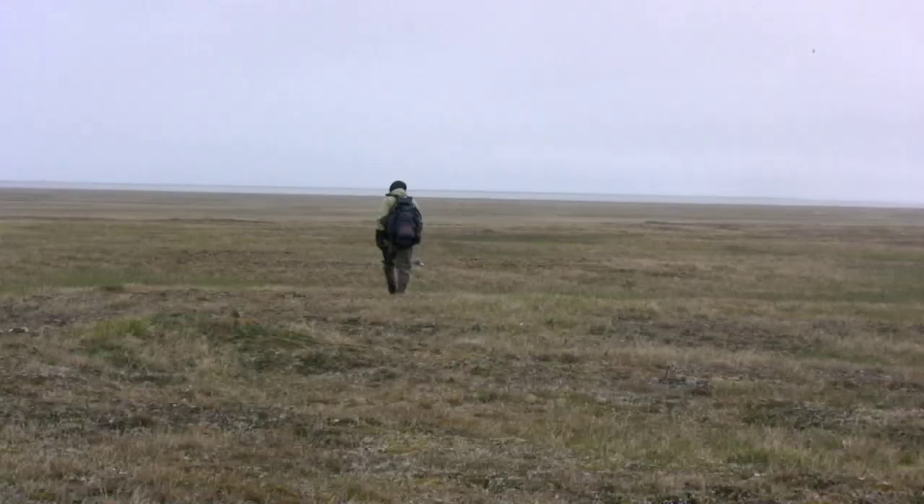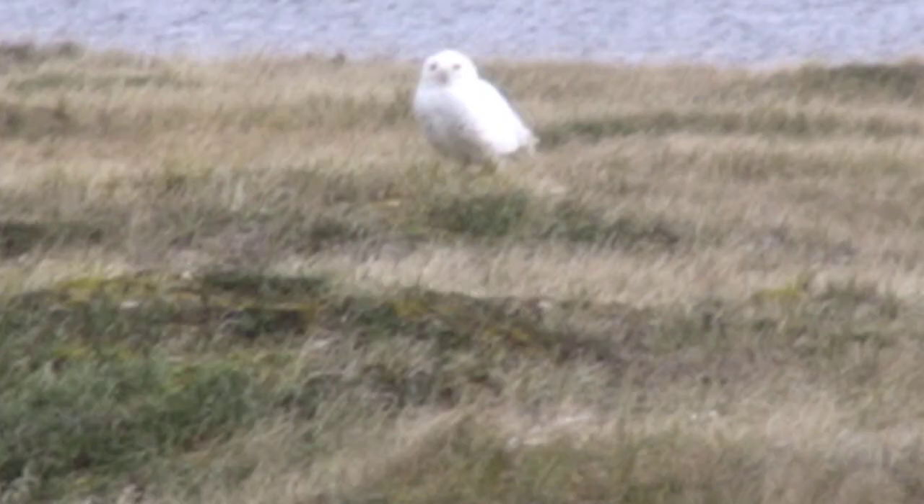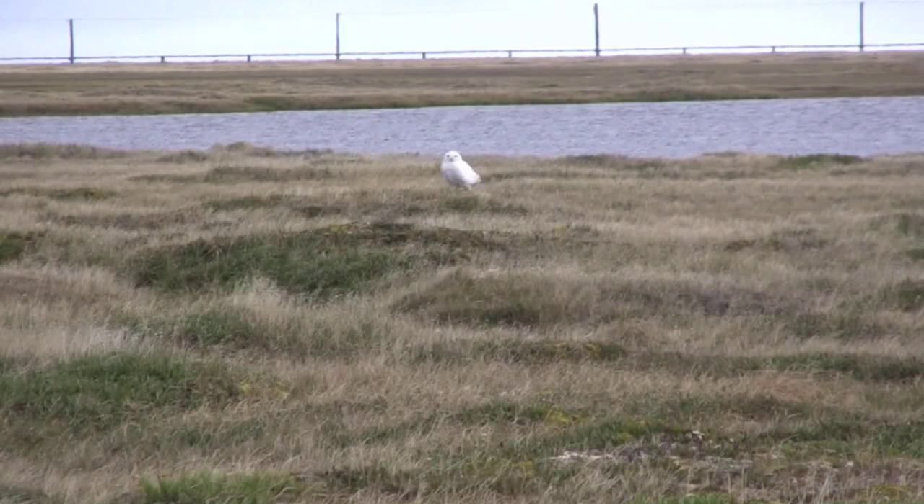On this late July day, he's looking for chicks at a nest about 10 miles from town. The trick is to keep moving, scanning the wide open spaces. The parents are watching closely — there must be a nest or young nearby.